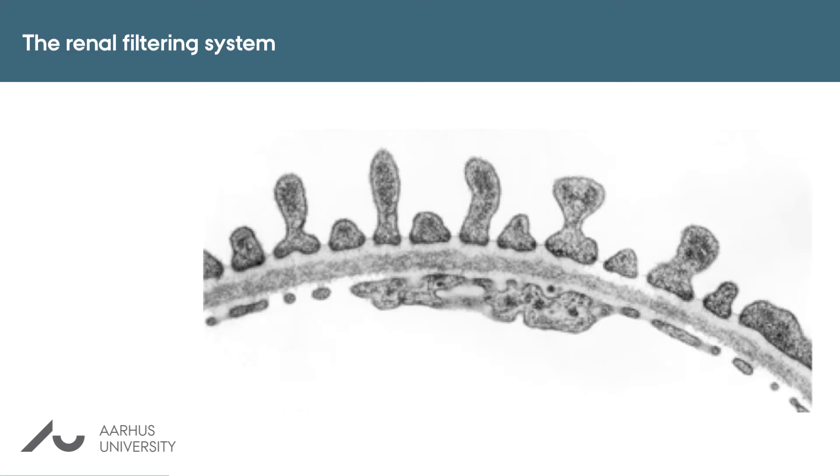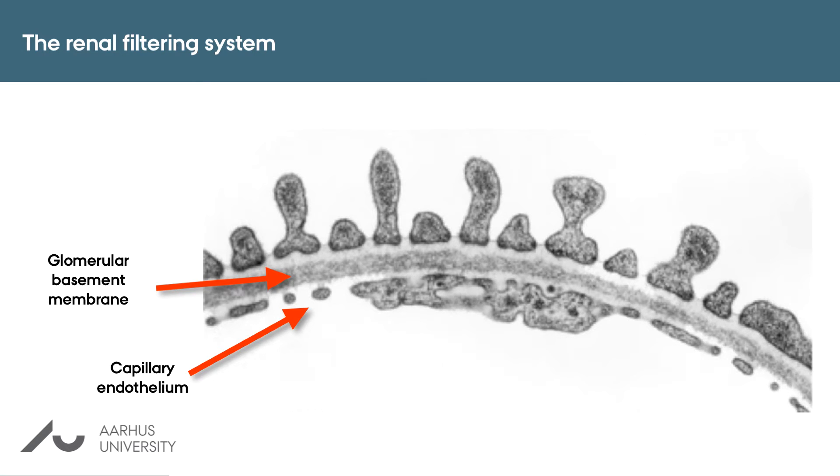This is a transverse section of the elements that constitute the filter between blood and urine. The inner layer is the capillary endothelium, which is characterized by fenestras that act as filters. The next layer is the glomerular basement membrane, which constitutes both a physical barrier and also contains a negative charge that prevents proteins from passing through to the urine. The processes of the podocytes constitute the third layer, and this very unique three-layer structure comprises the barrier that protects us from losing proteins into the urine.